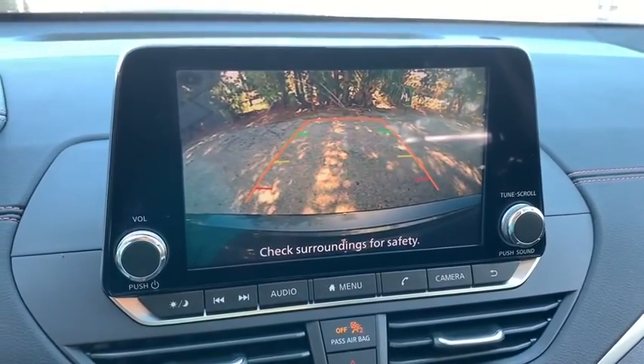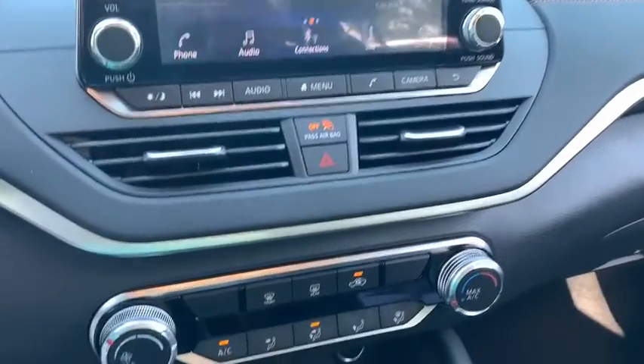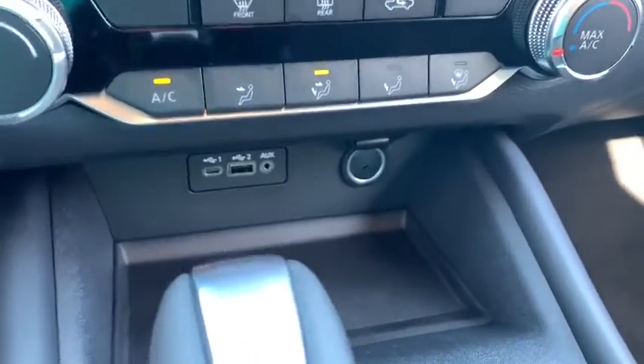Cruise control, four-wheel disc brakes, aluminum wheels, keyless start, front wheel drive, AM-FM stereo radio, rear defrost.